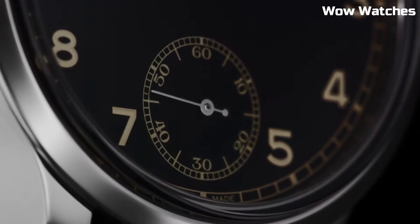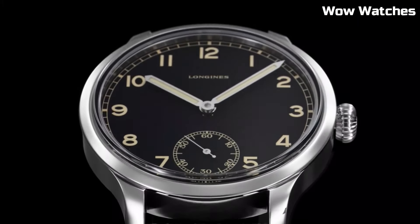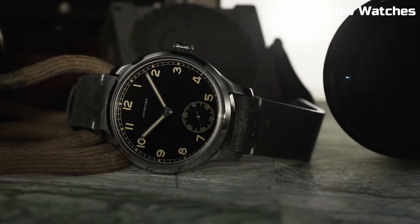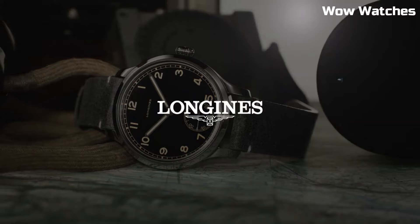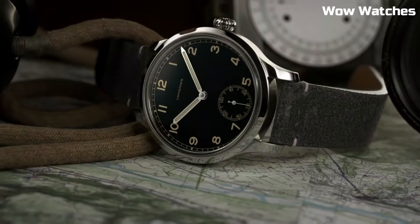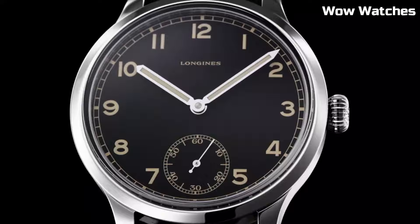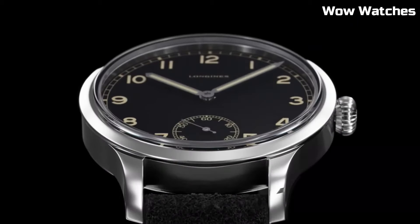Item shape: round. Dial window material type: synthetic sapphire. Display type: analog. Tang buckle clasp. Case material: stainless steel. Case diameter: 40 mm. Band material: fabric. Band color: black. Dial color: black.